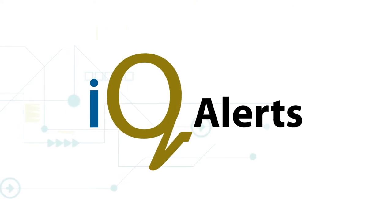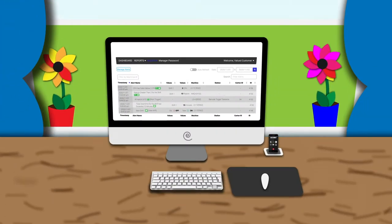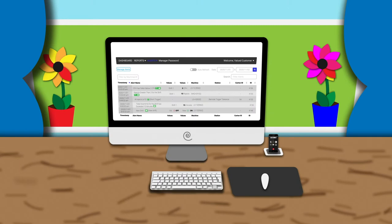but can be mitigated with help from IQ Alerts by Leary. This customizable notification system allows users to be aware of exceptionally important production events.